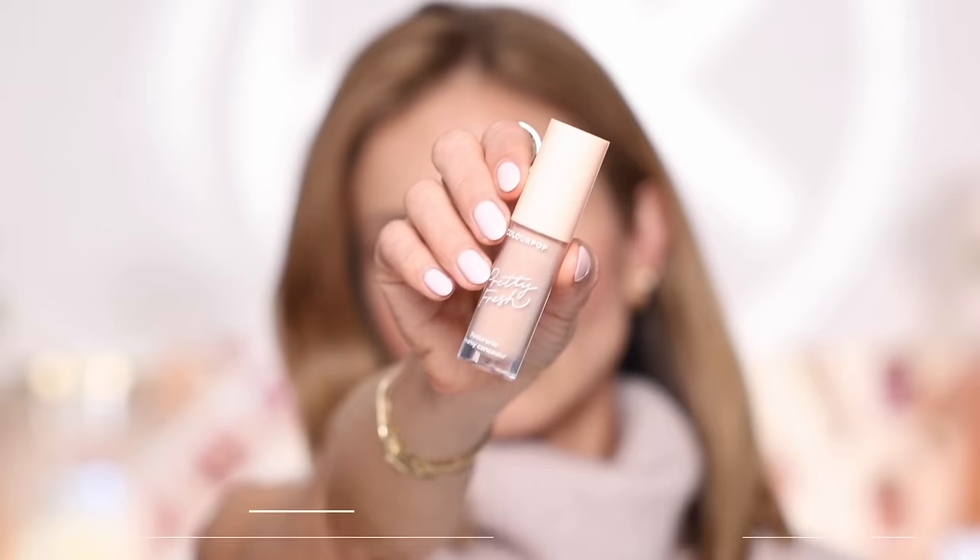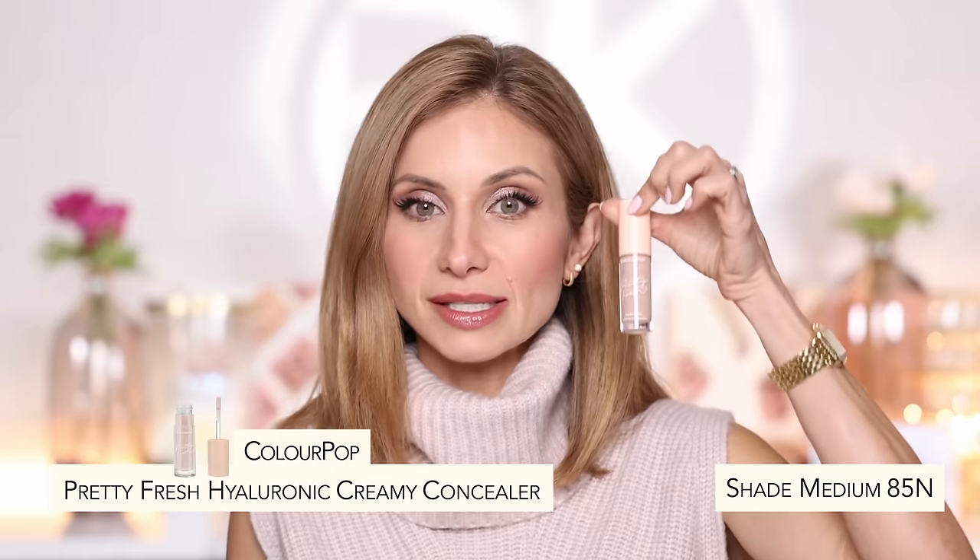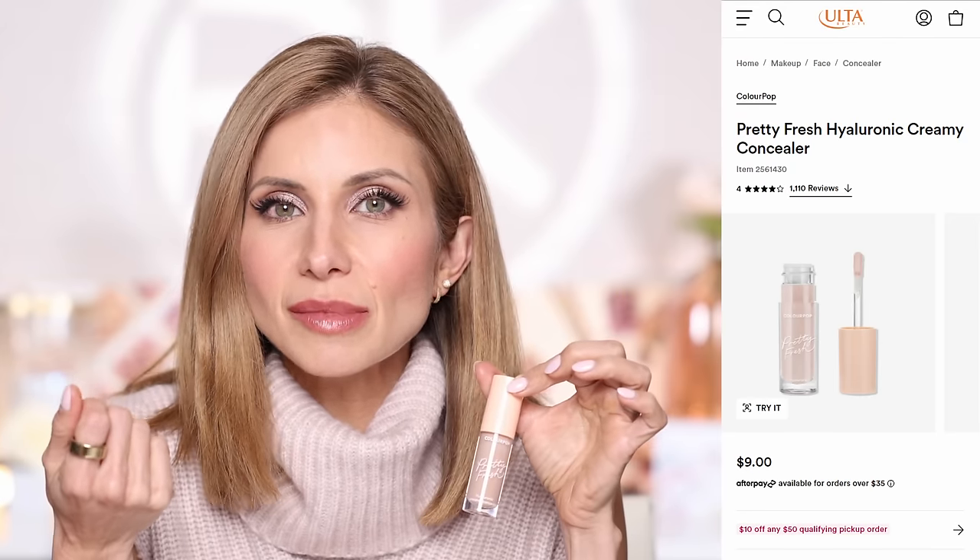I also have two more ColourPop products from that video. I bought the coordinating Pretty Fresh Hyaluronic Creamy Concealer. Same thing — very lightweight, very natural, very hydrating. It blends into the skin effortlessly; it almost feels like a serum concealer. It has that serum-like consistency and texture. I got shade Medium 85N — a perfect match. It's not super brightening, more neutral, not on the peachy side. I got about five hours of sleep last night and it just freshened me right up. Really love this. Affordable too.